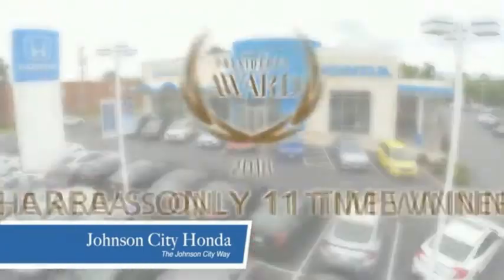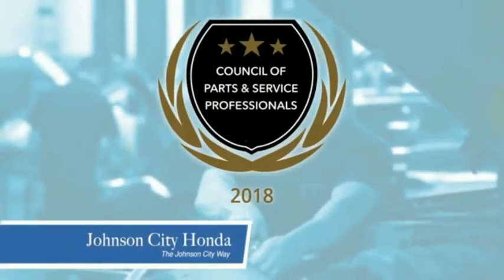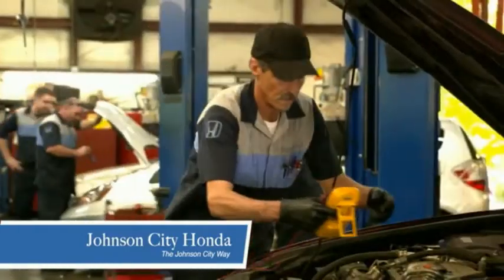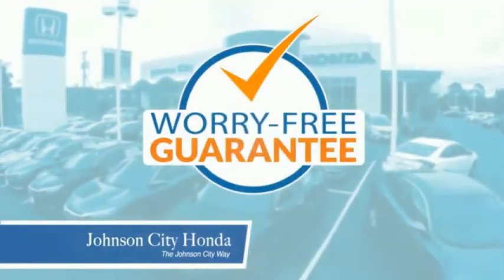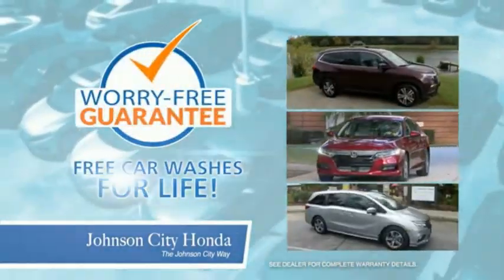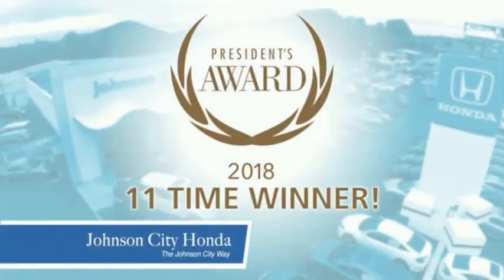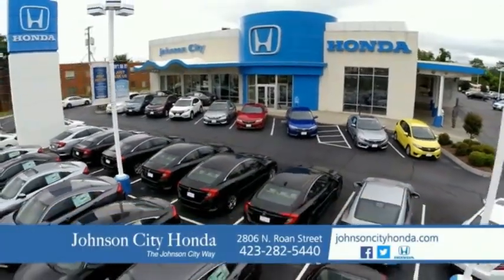Thank you, Tri-Cities, for making Johnson City Honda the area's only 11-time Honda President's Award winner. We love our customers and the great products that we sell. That's the Johnson City way. Johnson City Honda, Johnson City.